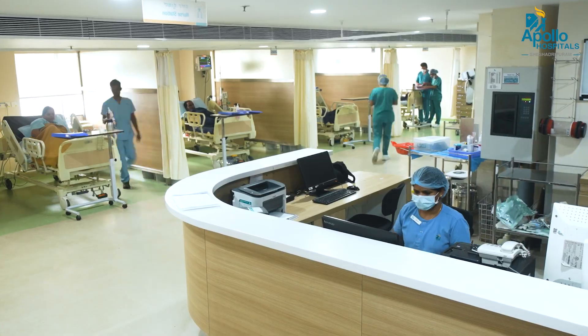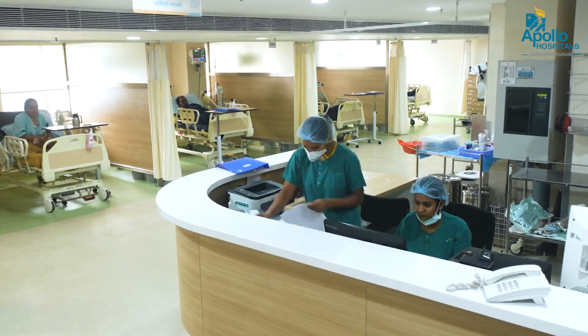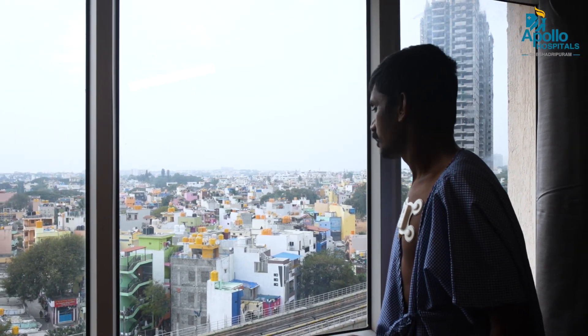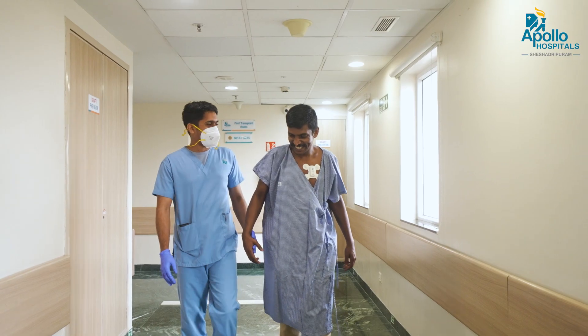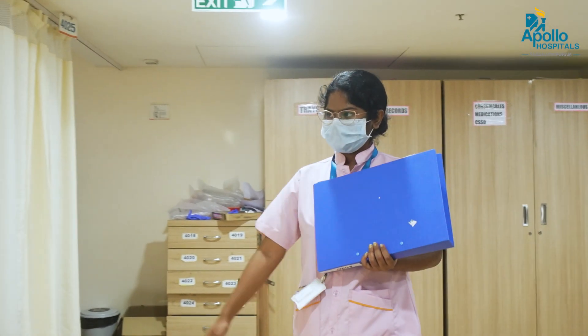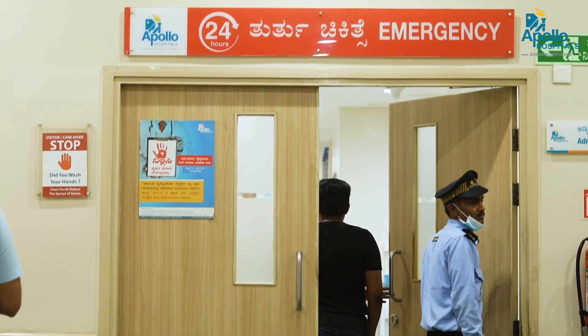Wherever patients are getting transferred in and out for investigations or procedures, vital signs can still be monitored. Early warning signs like EWS scores and NEWS scores provide a lot of advantages in terms of monitoring patient vital signs, attributing to reduced hospital stay. Consultants have access to the vital signs of patients, and any interventions that have to be advised can be done remotely. It's a technology which enables monitoring of vitals anytime, anywhere. We're looking forward to continuing this for every patient at the hospital and monitoring them 24 hours, seamlessly.